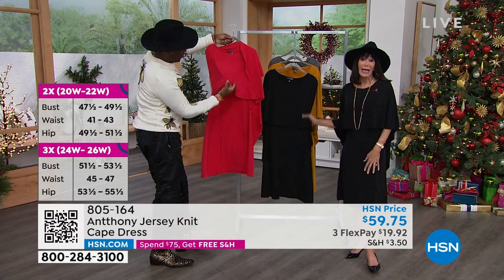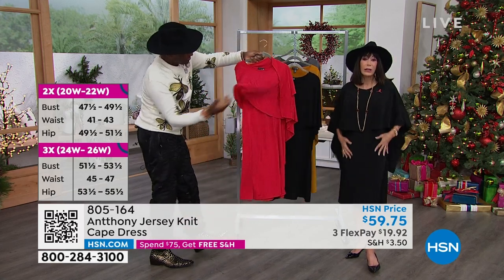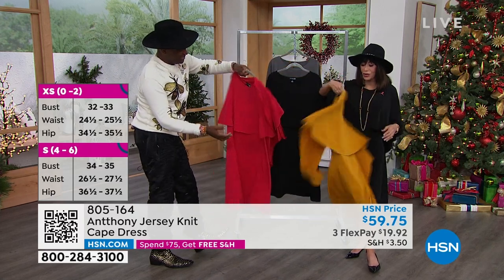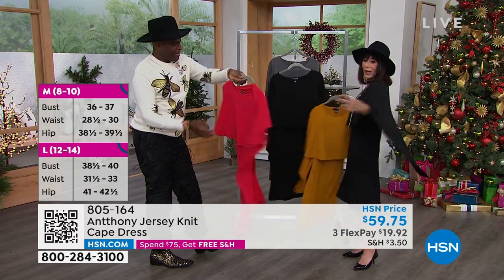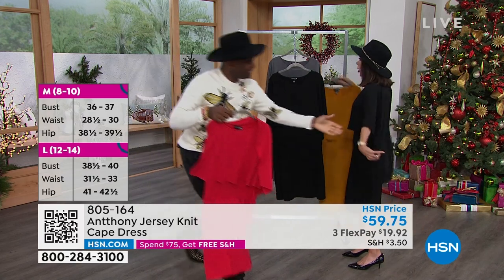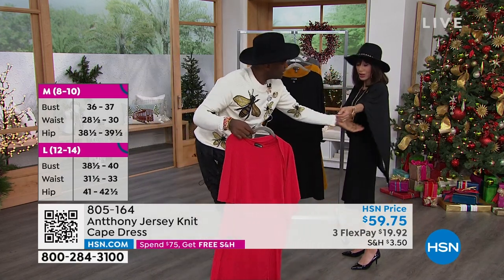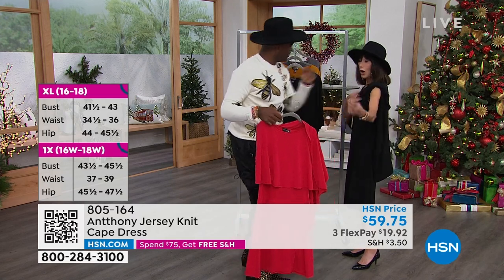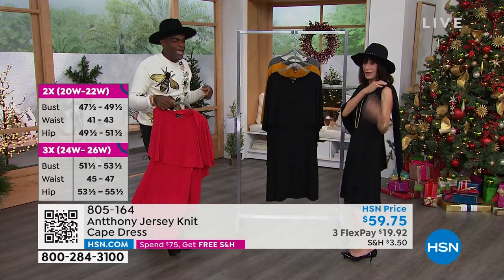No matter which color you choose, they are all machine washable — you're not spending any money taking care of it. It glides on the body and you can see how they move just from twirling. You love having your arms free. You could also get really creative — put a brooch on, do that on the side.